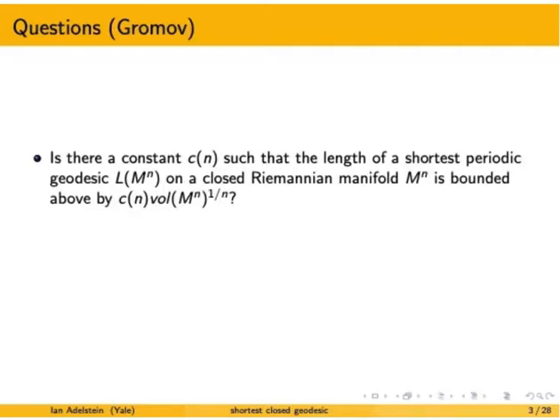We'll start with a question due to Gromov, who asks if there's a constant depending only on the dimension such that the length of the shortest periodic geodesic — we'll denote that by big L — on a closed Riemannian manifold M, is bounded above by this constant times the n-th root of volume. I will spend a good amount of time in this first video building intuition for this type of question.